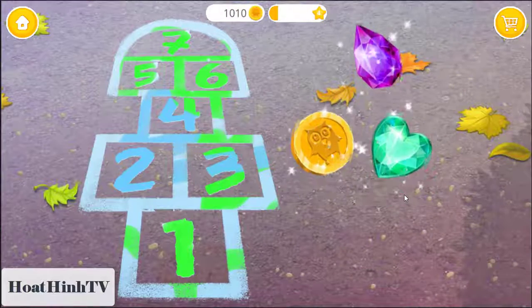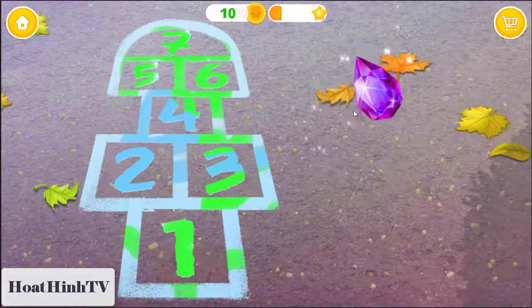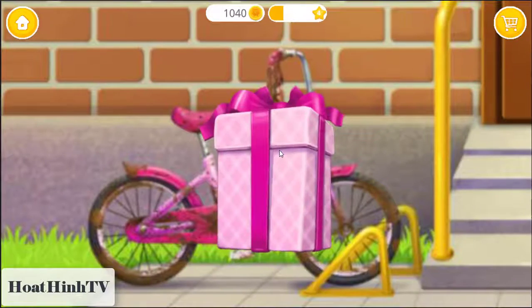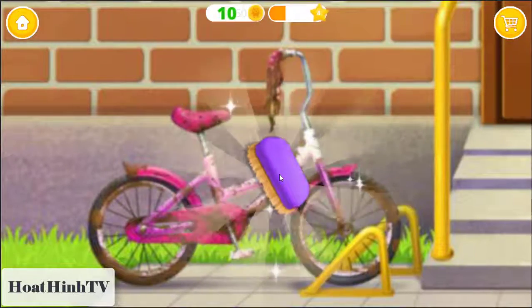Good job, you are the best! This is your reward. Unwrap your present! Awesome!